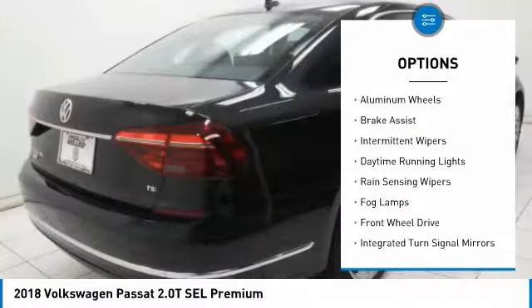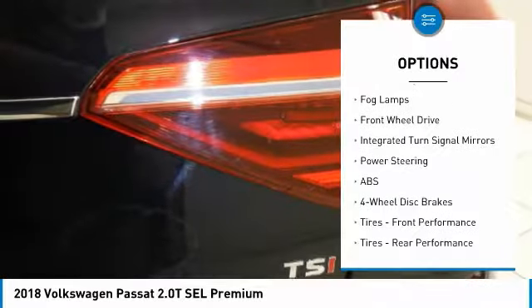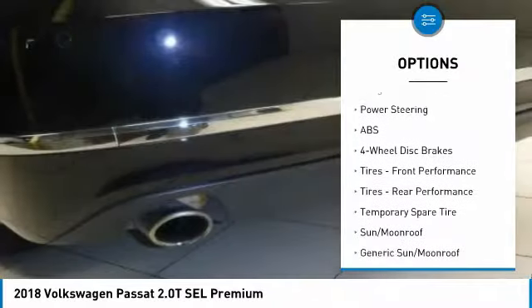Turbocharged, heated mirrors, aluminum wheels, brake assist, intermittent wipers, daytime running lights, rain-sensing wipers.